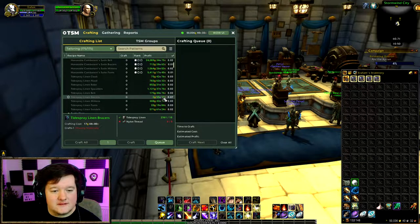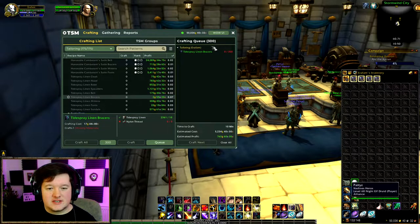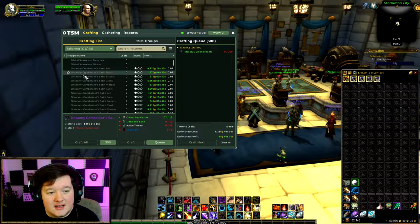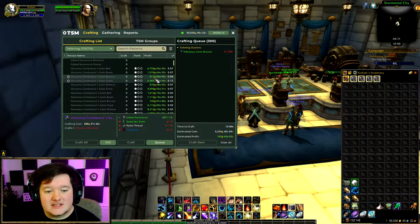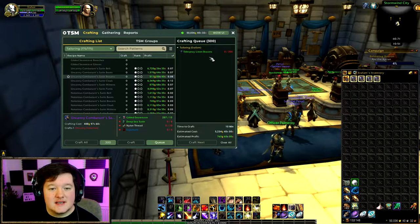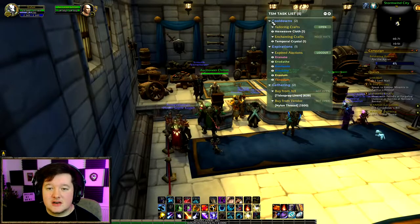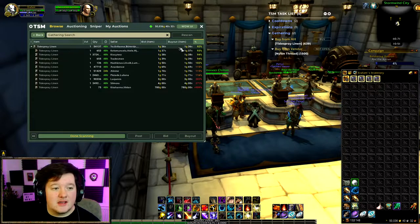The Tide Spray Linen Braces show a profit of about two gold — not very worth it on their own, but that's okay. We're going to queue up 300 of those. The piece of gear we ultimately want to make is the Uncanny Satin Belt and Uncanny Satin Boots. I'm only level one in those right now, but we can upgrade them in the future to reduce material costs. I've queued up 300 braces and I'm going to open my task list, turn off cooldowns and expirations, and focus on what's actually needed — just a bunch of Tide Spray Linen.